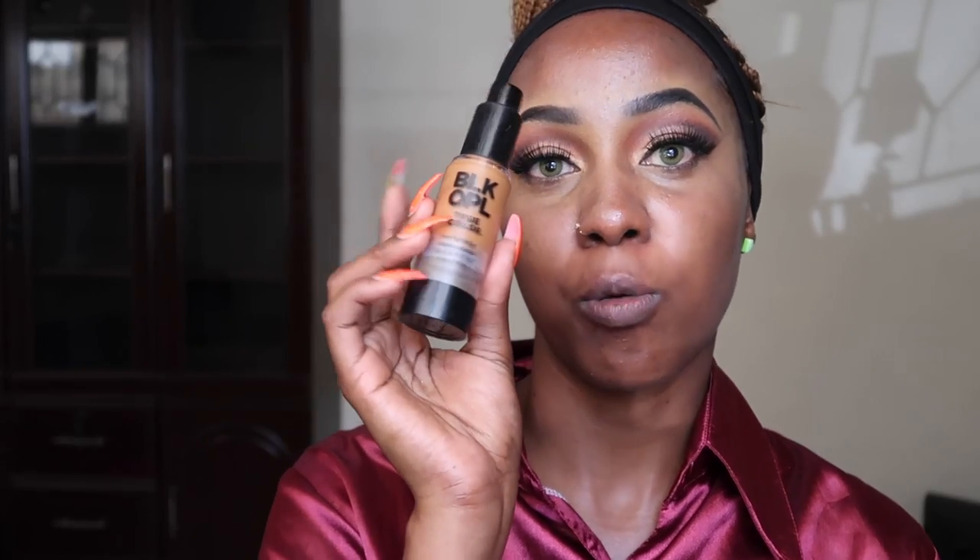Hi guys, welcome back to my channel. How are you doing? I'm going to review two different foundations — I'm going to start off with the Black Opal, then go to the Revlon.